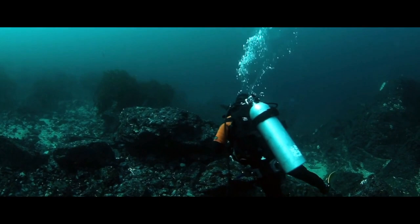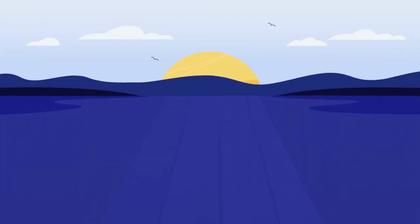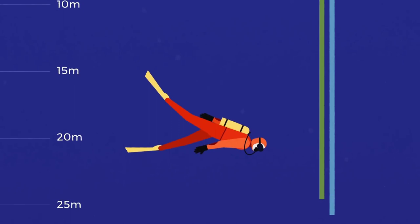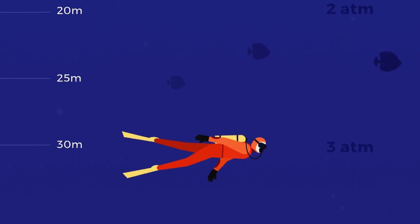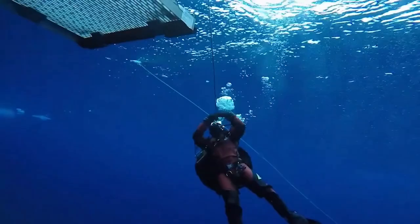Let's see what saturation diving is. Developed as part of the US Navy's Sea Lab program in the mid-1960s, saturation diving is a technique that allows humans to live and work at extreme depths for extended periods of time. It is designed to minimize the danger of decompression sickness on return to the surface, better known as the bends.